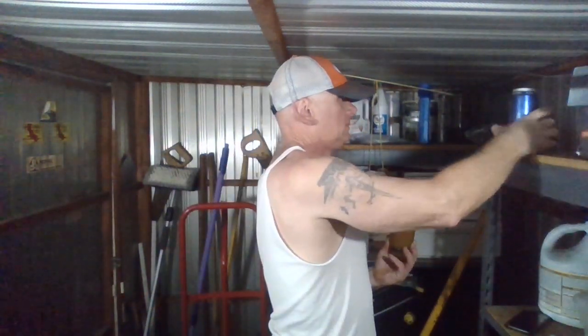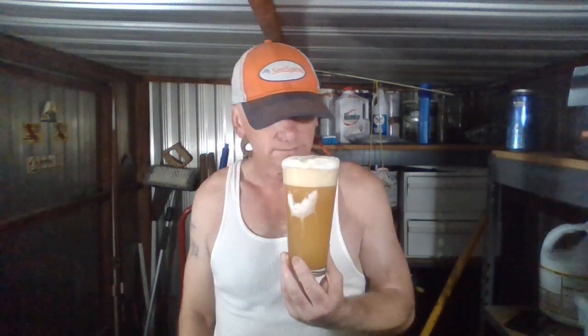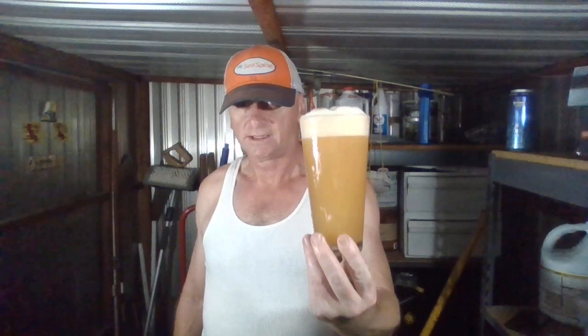Alright, let's get an aroma on this puppy. Oh yeah — citrusy, piney, floral. Big citrusy tropical notes: oranges, tangerines, mango — all kinds of citrusy tropical hop notes. It smells like it's all in there, whatever you could imagine tropical-wise. Mainly oranges and tangerines, I'd say guava and mango, some pine coming through and floral too. Smells good — let's get a hit, cheers.